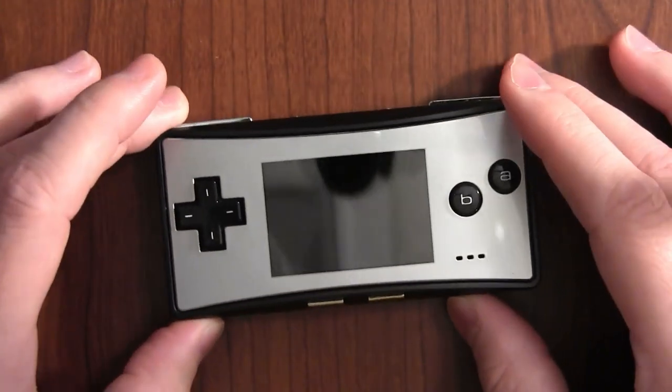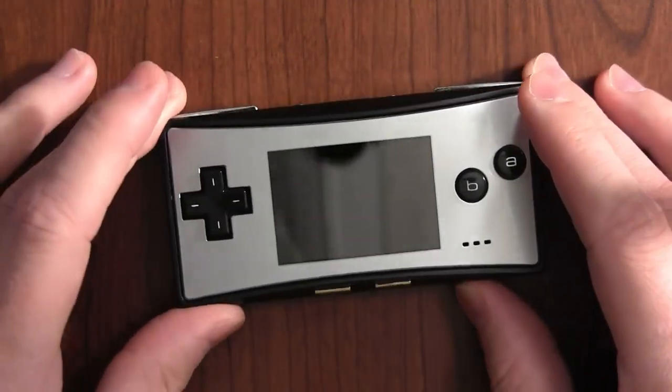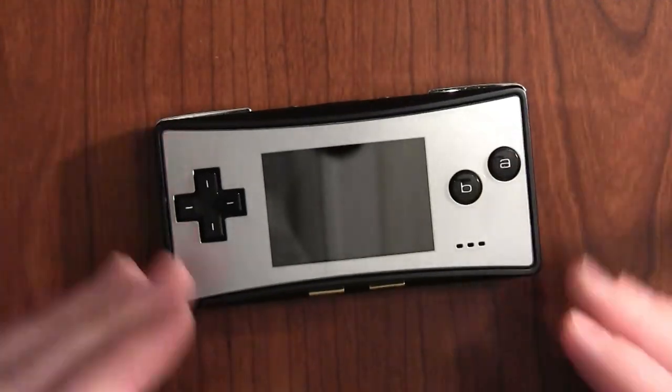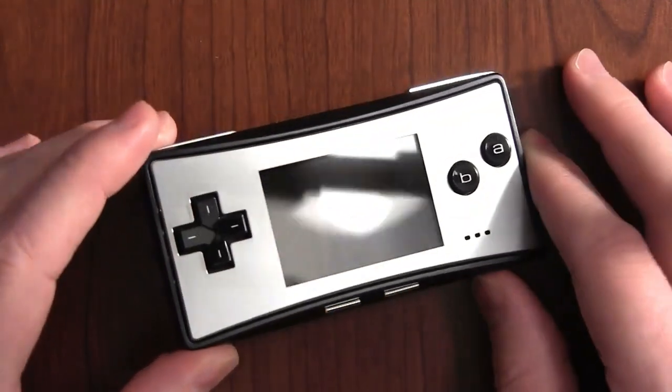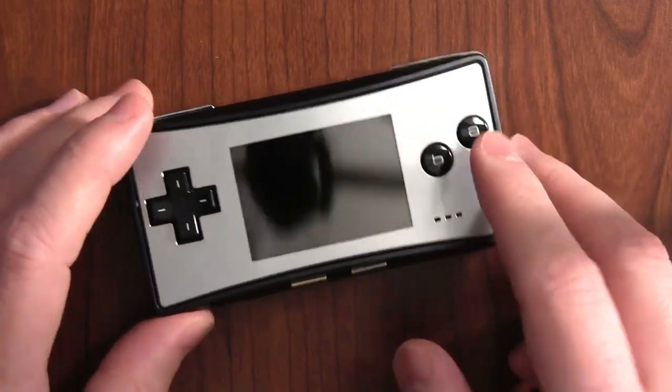It plays all GBA games, drops some other functionality, but really that's okay, because it wasn't meant to be the successor to the GBA — it's just a little update. And in particular, it's an update that goes after a very different market, or at least did back in 2005.